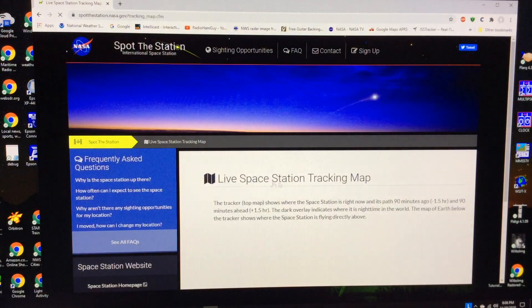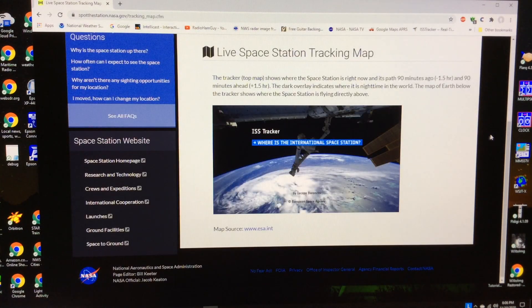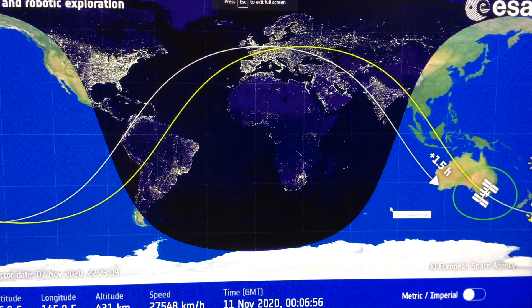That will bring you to the direct tracking map. It'll take a second or two to pop up, and then you can click at the lower right on the map to make it full screen. So this is what I use to track the ISS. I will leave a link in the description also. As you can see, it looks great on a large screen in the shack.